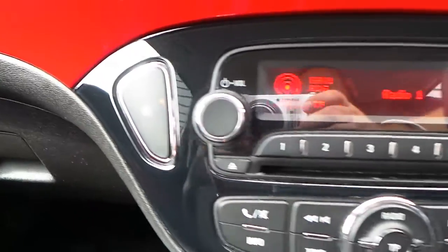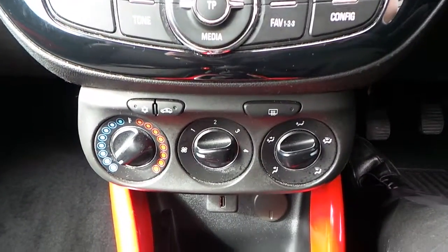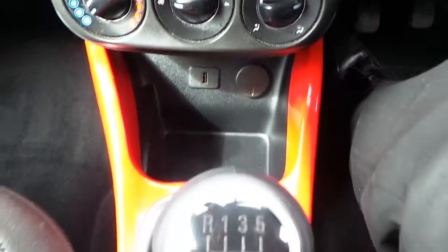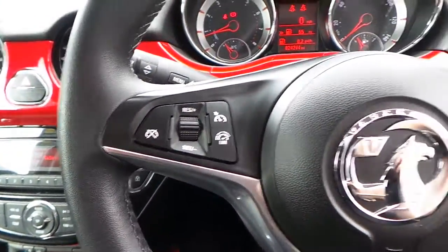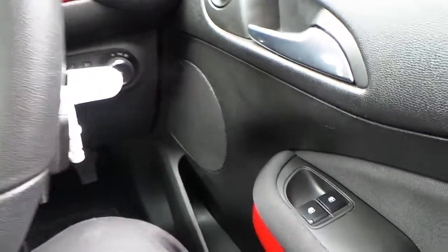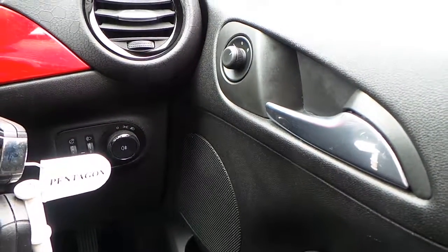It's got city mode, air conditioning, USB port, and a five-speed manual gearbox. We've got cruise control with limiter, as well as audio and telephone functions on the steering wheel, electric windows, and electric mirrors.